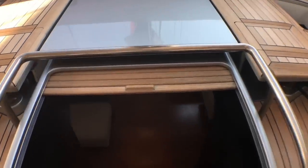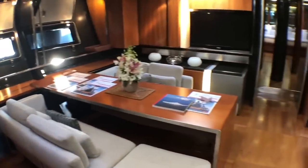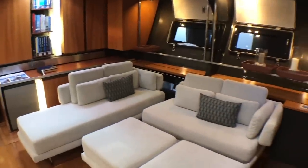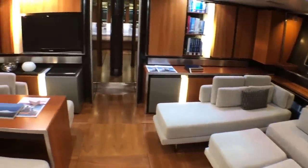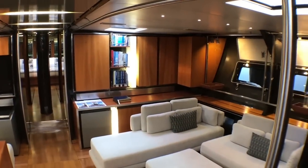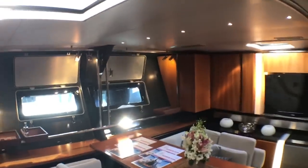Her futuristic style continues below. Carbon is celebrated everywhere and left exposed. Then you come into this beam-wide saloon area — really nice, open plan. Very Italian style, with a recurring design language, but good handrails everywhere.